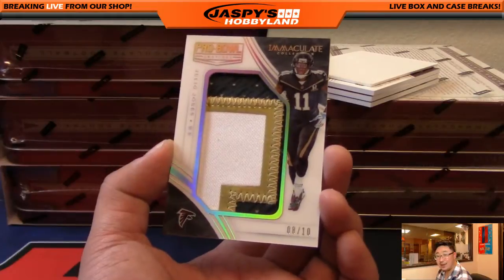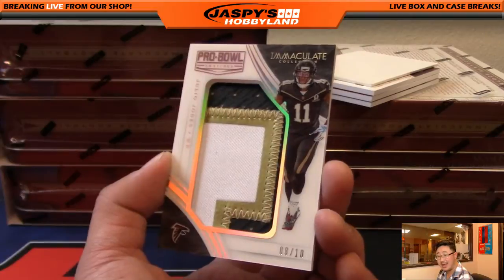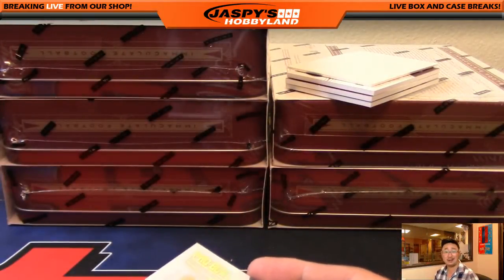I love these Pro Bowl swatches. Look at that — three color patch, Julio Jones, 8 out of 10. Very sick. Vic with the Falcons.